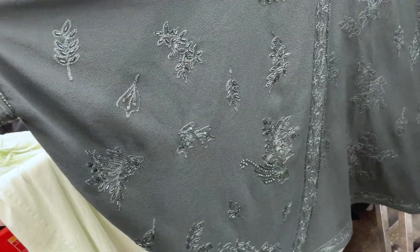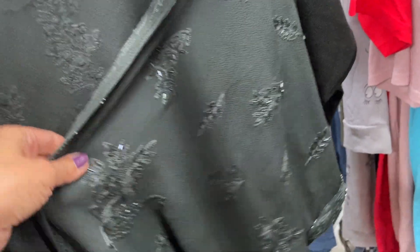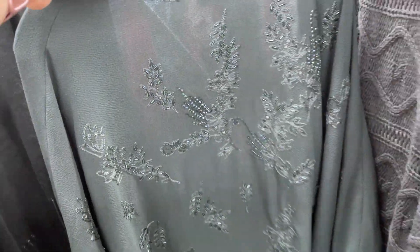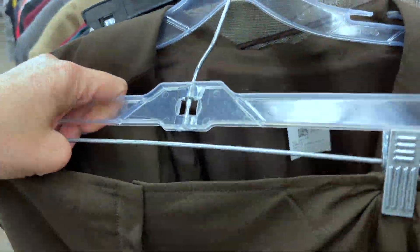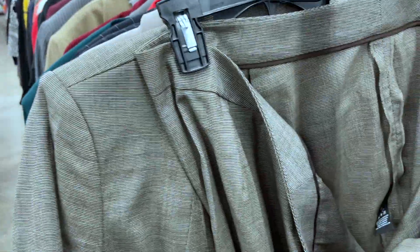I'm in the vest section and they tend to price things pretty reasonably over here. This is a beautiful kimono from Kemi and Kin, which is an Anthropologie brand. I think this is so beautiful and it's just $6.99, so I decided to grab that. I should also mention that I have a 20% off coupon today, so all of these items will be 20% off the price you see.